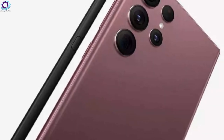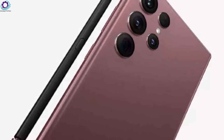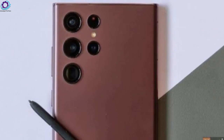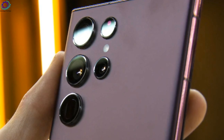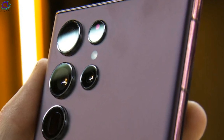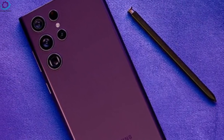The Galaxy S23 Ultra is expected to bring various improvements, including a much faster Snapdragon 8 Gen 2 processor globally, a bigger under-display fingerprint reader, an improved front-facing camera with OIS, faster Bluetooth and Wi-Fi, and more durable glass protection for the display and camera lenses. The biggest upgrade would be the 200-megapixel rear-facing camera sensor, capable of taking amazing images. The smartphone will feature a 6.8-inch QHD+ Dynamic AMOLED display with a refresh rate of up to 120Hz.